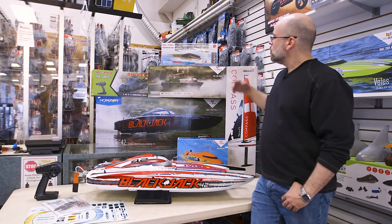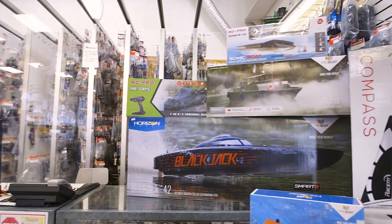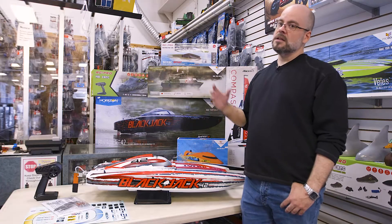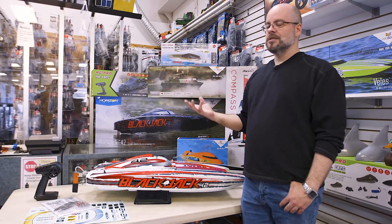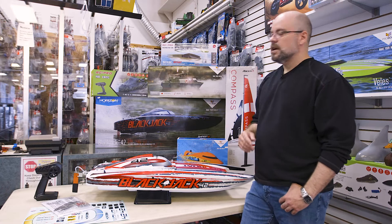We have more entry-level products like the RC Pro here, even the novelty item. You see we've got a crock head. You can also buy a mallard and a shark fin that you can put onto it as well — entertain and scare your friends.